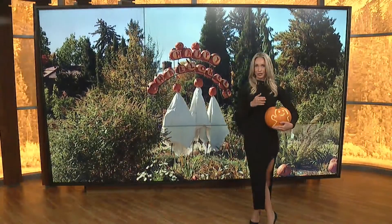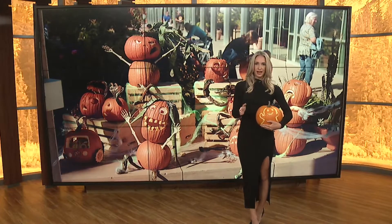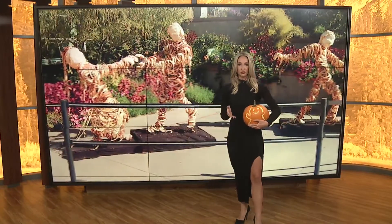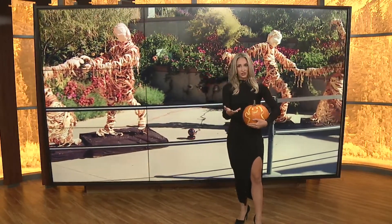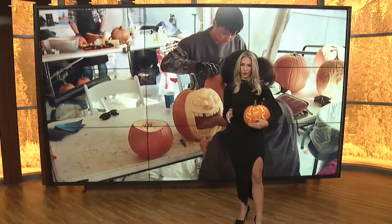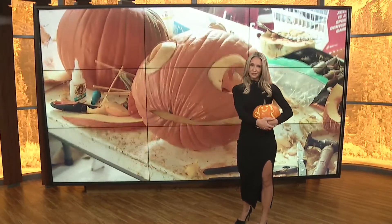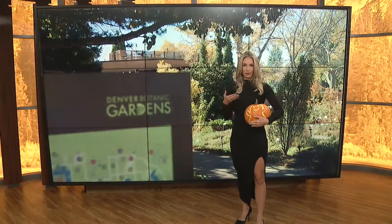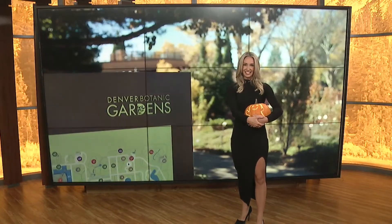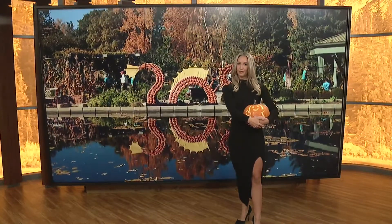At the Denver Botanic Gardens, they're no stranger to pumpkins. They just wrapped up their annual Glow at the Gardens event, which features thousands of hand-carved pumpkins and displays from artists all across the world. Whether you're a carving pro or a beginner, we're here to share some easy ways to carve this year and hacks to keep your pumpkins alive and well throughout the season. GDC's Angelica Lombardi and Cheryl Huang went to the gardens to learn from the pros.